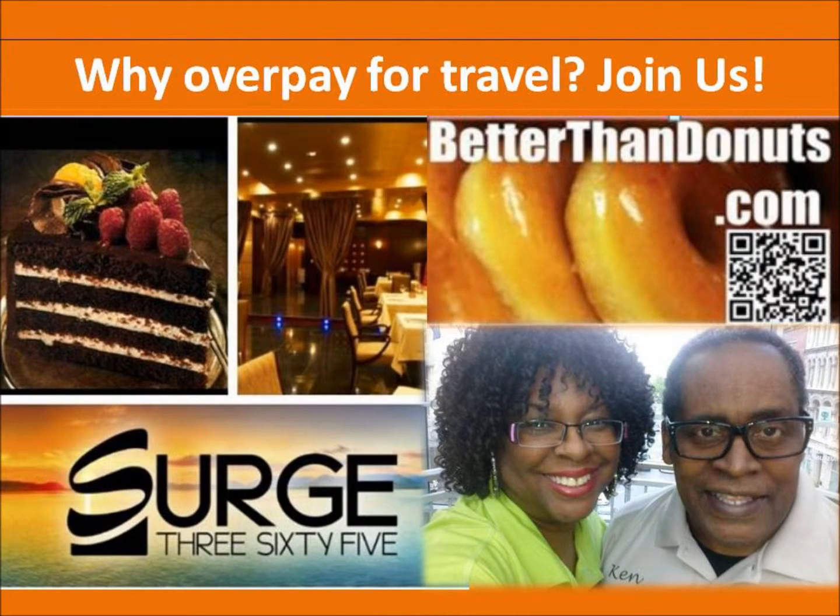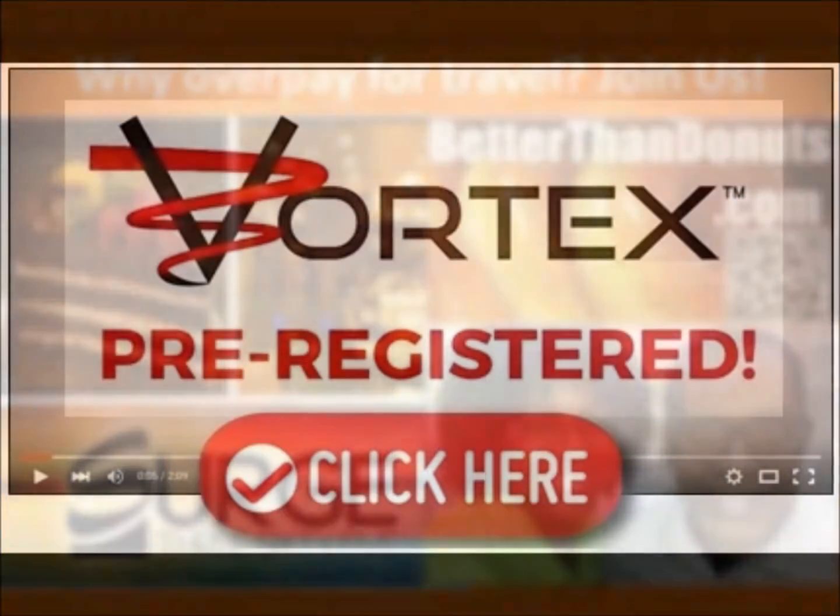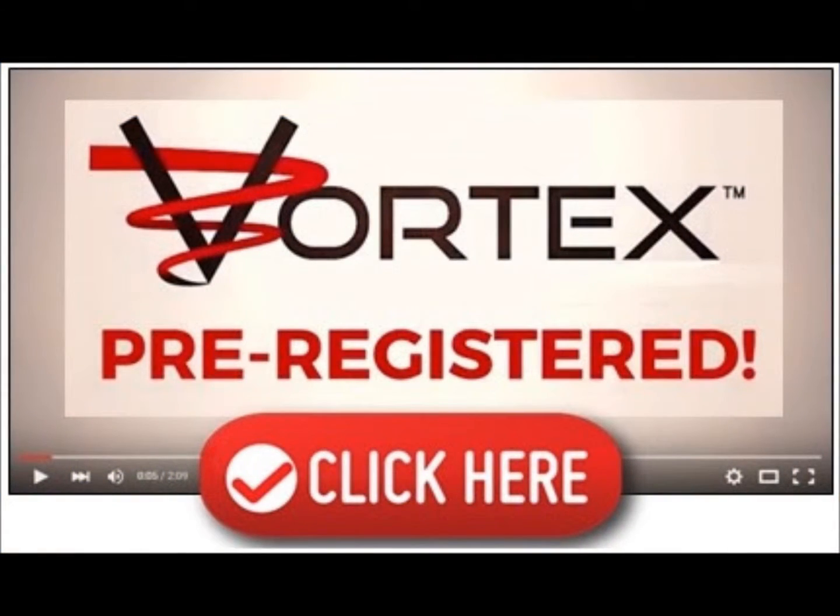Hello, this is Ken Reed and my wife Cynthia Reed is going to explain how to pre-register for the Vortex.